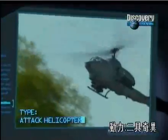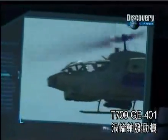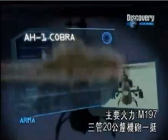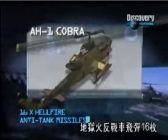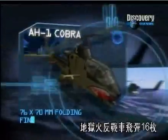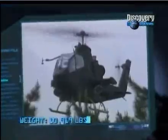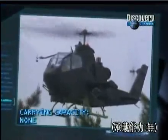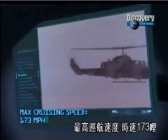Power Plant: 2 General Electric T-700 GE-401 Turboshafts. Principal Armament: 1 M-197 3-barrel 20mm gun, 16 Hellfire anti-tank missiles, 76 70mm folding-fin aerial rockets. Maximum cruising speed: 173 miles per hour.